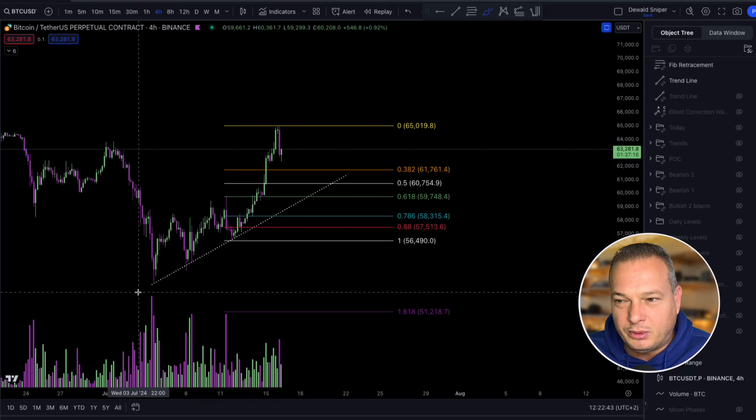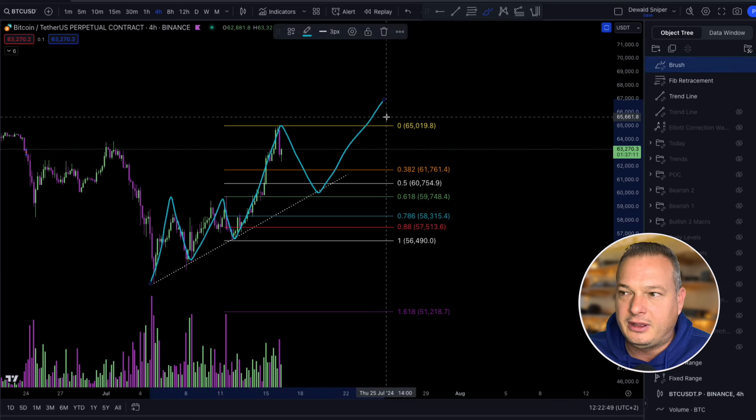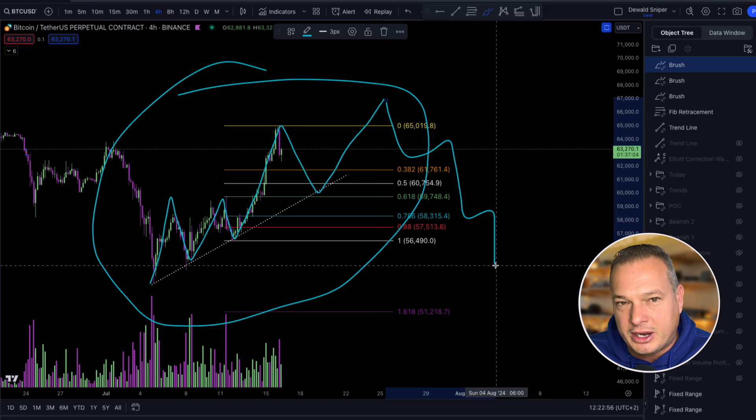I would really like us to build a complete five-wave structure here where we have a 1-2, 1-2-3-4-5. Once we have a completed five-wave structure, any retracement thereafter for me could potentially be a great buying opportunity. And as always, this is my trading plan — no financial advice.